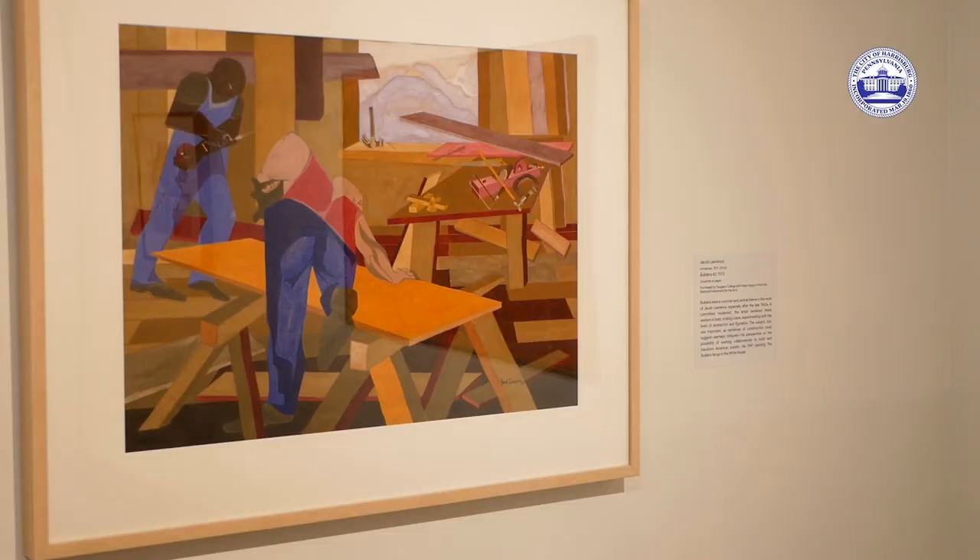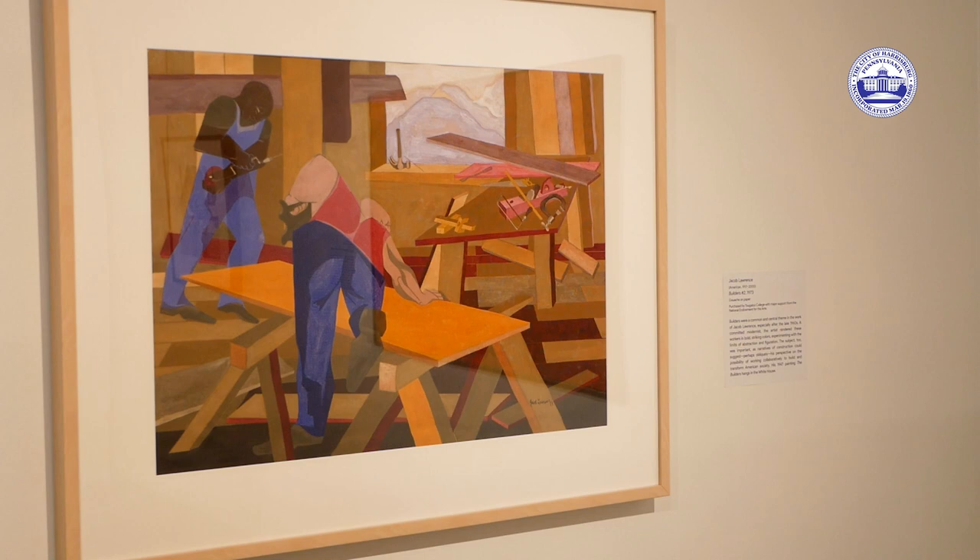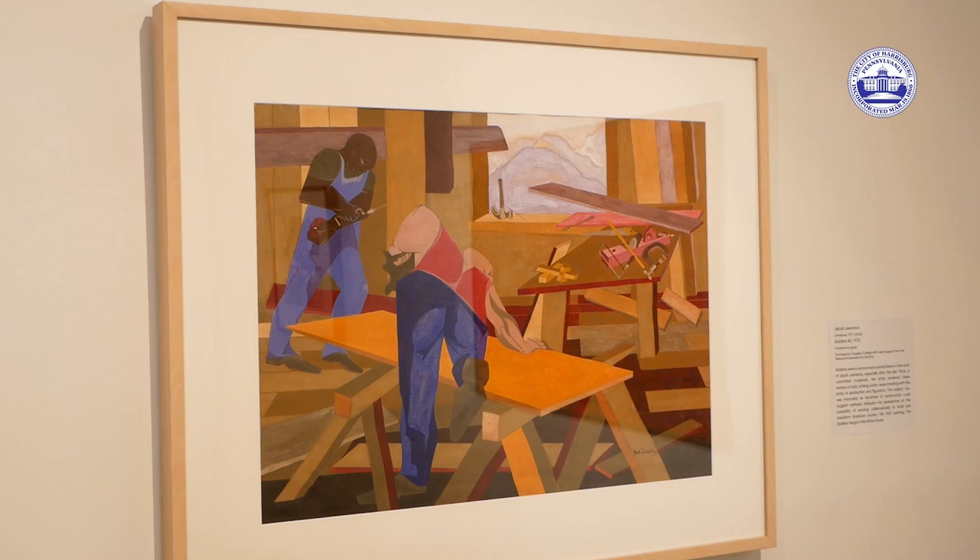One thing wonderful about the Susquehanna Art Museum, as a non-collecting museum, is you get a chance to bring different collections in for the greater Harrisburg community to see.